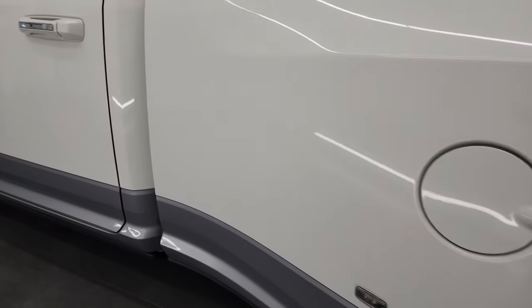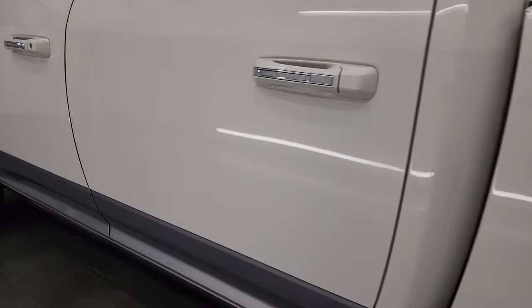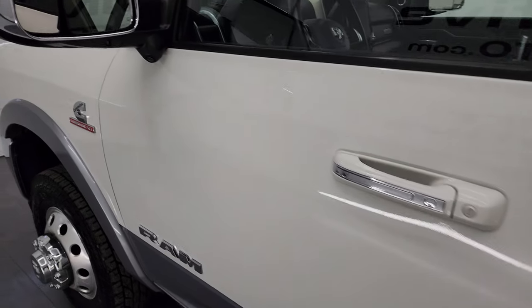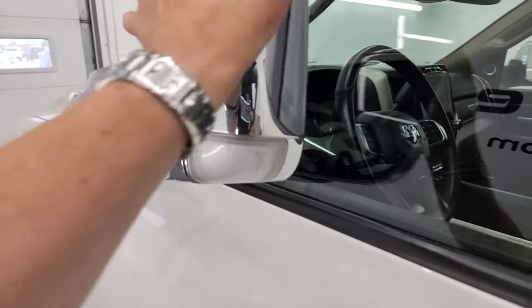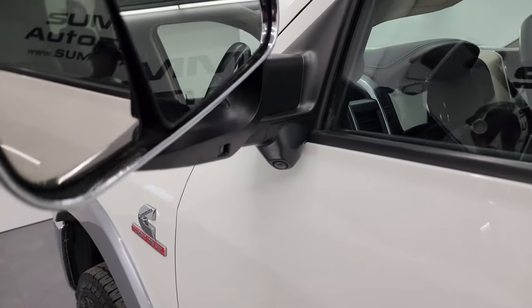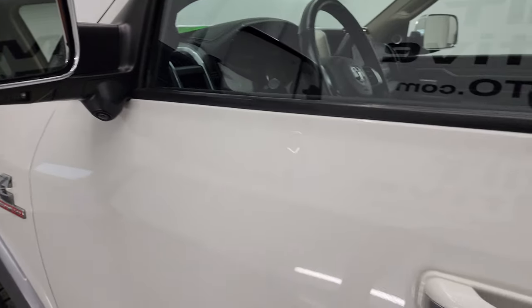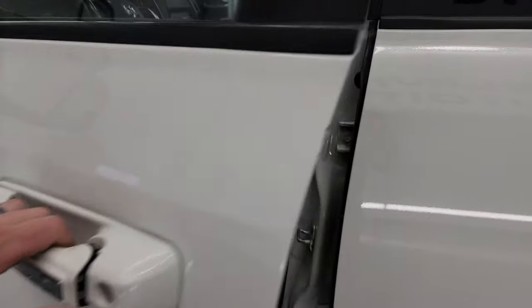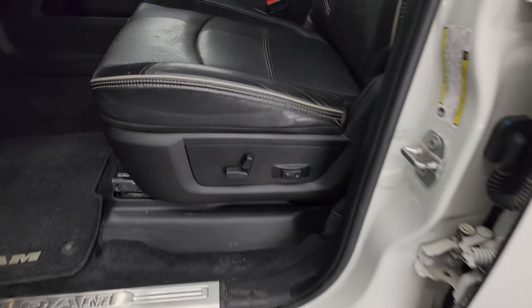Down the driver side, the cab and doors all look really good. This one has heated fold-up tow mirrors with blind spot monitoring, built-in directional signals, and LED side lights for the 360 camera. They power fold in. It also has the Enter and Go system — just have the key fob in your pocket — and the power step bars are working nicely.